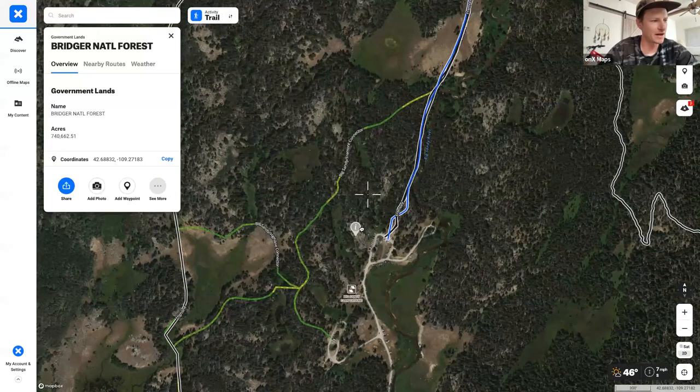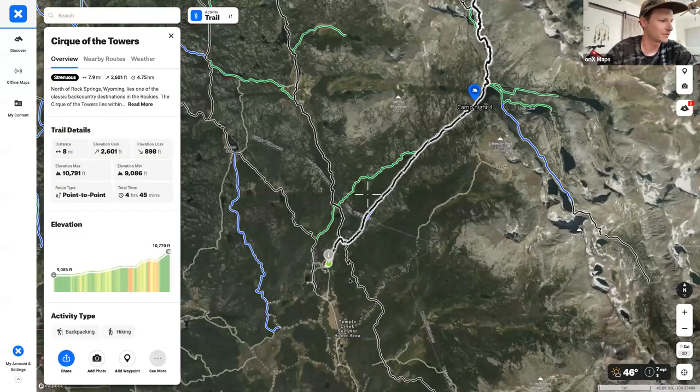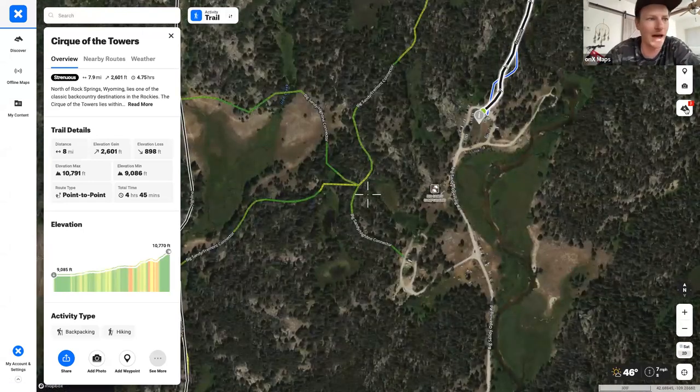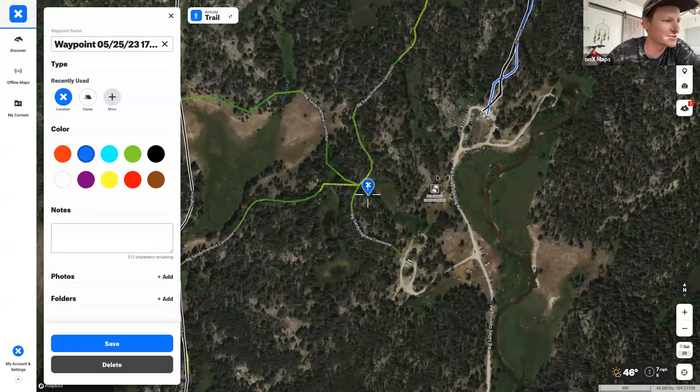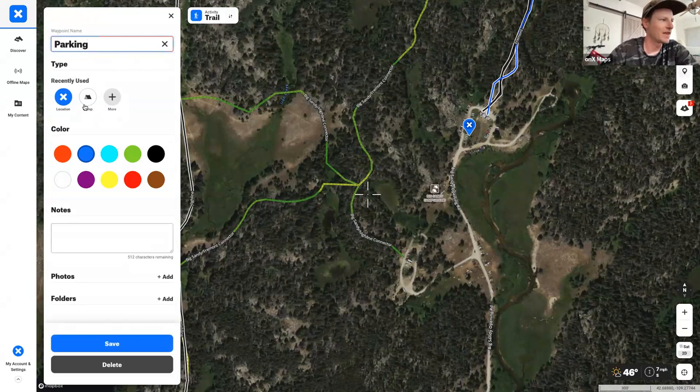Every trip starts with placing a parking waypoint. Using the waypoint tool, you drop a waypoint wherever your crosshairs are — for example, right by where the cars are parked at the trailhead. Name it 'Parking,' and you always know how to get back to your car at the end of the adventure. There's even a dedicated parking icon you can select.